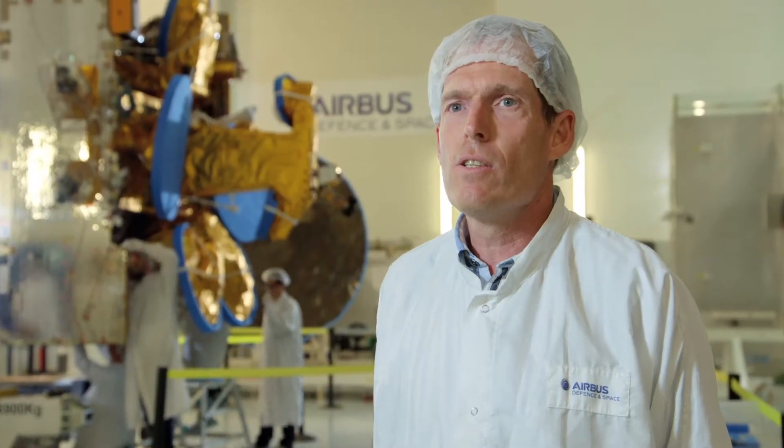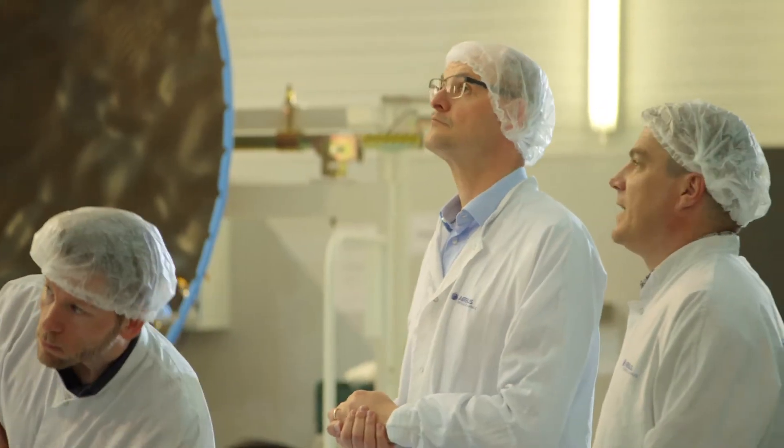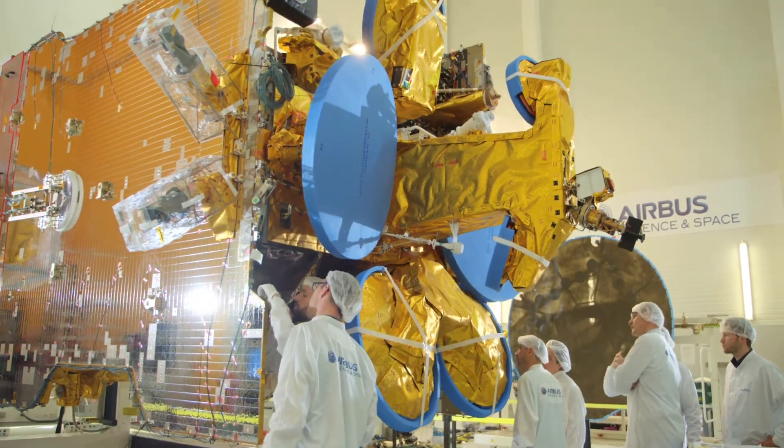SCS-10 is the 10th Eurostar satellite we will build for SCS. Working on a satellite is an exciting human adventure. For SCS-10, it's a strong feeling — we are very proud to have built this satellite and to see it's working very well in orbit.